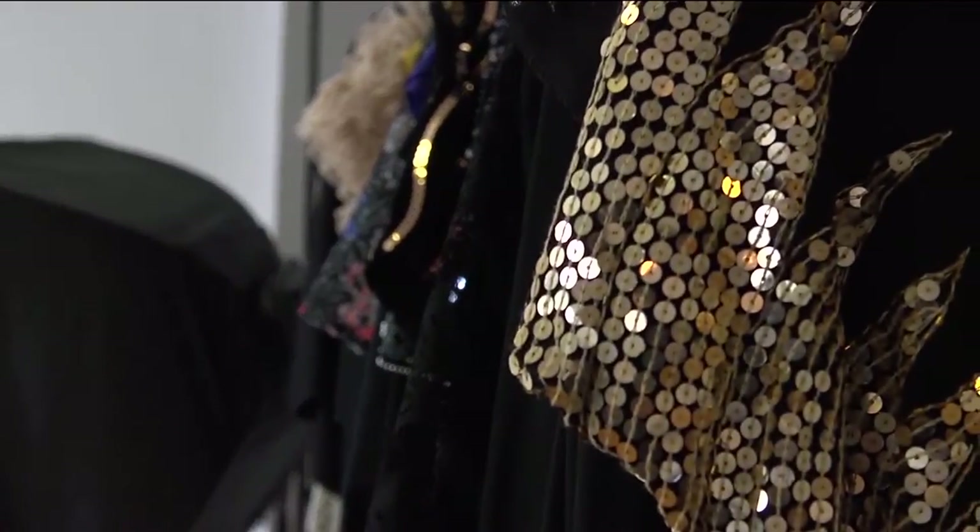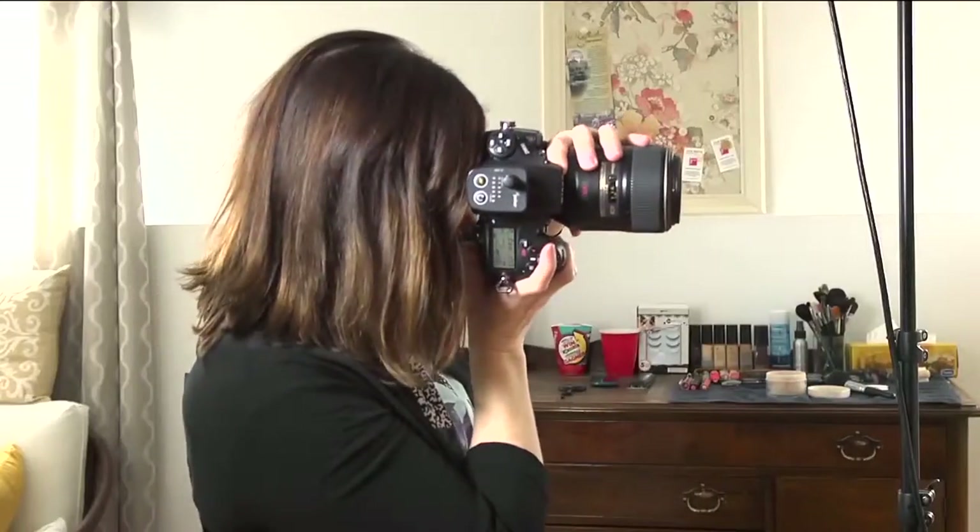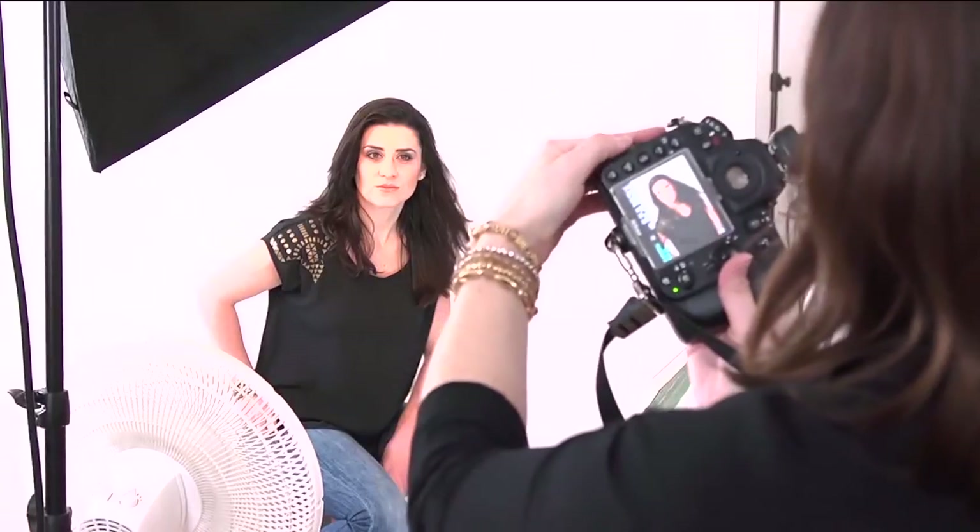One day I might pick something really dark and edgy and editorial for a magazine, and then the next time I might pick something that's more of a beauty shot with even lighting, very bright, very fresh looking. It keeps my creativity going, and I'm always out shopping, looking for props and items that I can make into things, such as my flower backdrop that I made.